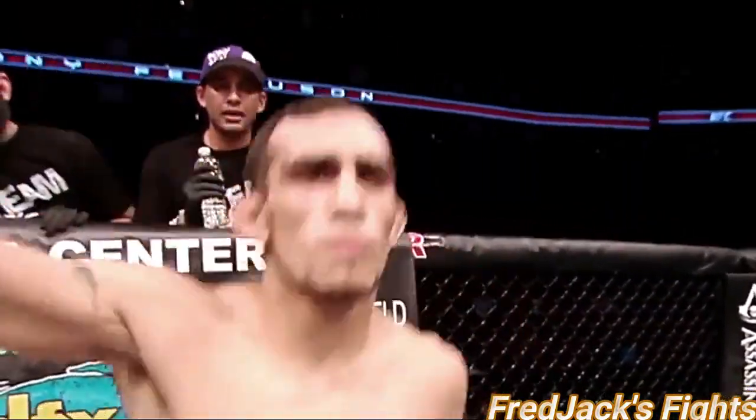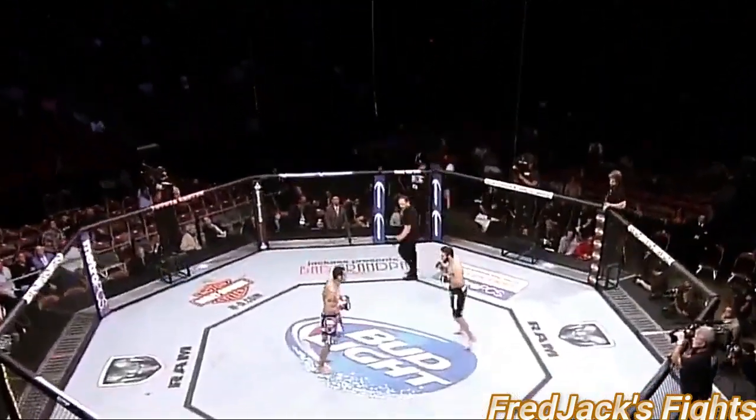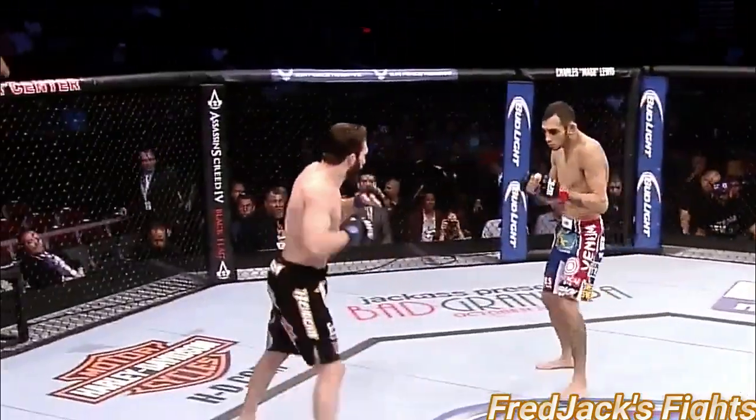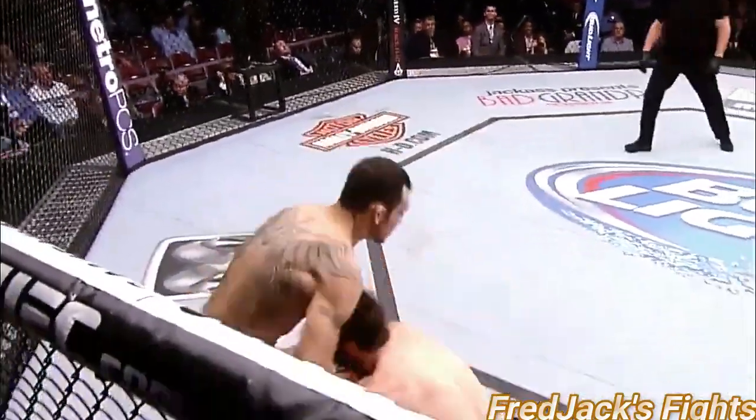El Cucuy Ferguson! Rio and Ferguson, and we are underway. Dynamic hand speed. Set up the takedown there. Leg kick by Ferguson, nice leaping hook by Rio.